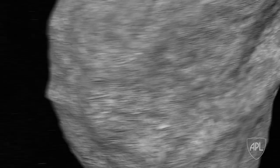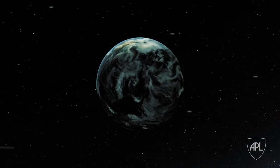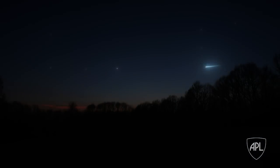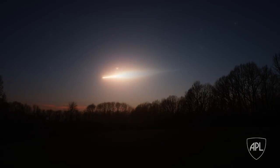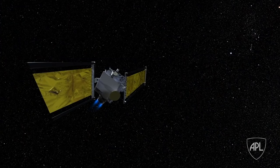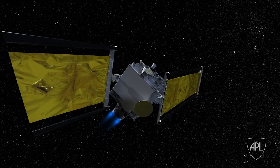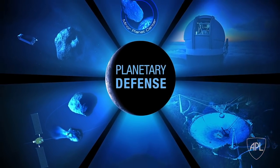Mostly what we're looking to do is change the speed of the incoming object by maybe a centimeter per second or so. That's not very fast, but if you do it enough seconds in advance, you can cause it to miss the Earth entirely. DART is part of a larger collaboration called AIDA, which pulls in all the experts of the world who can help their governments predict and understand what they can do and should do in the event of an incoming threat.